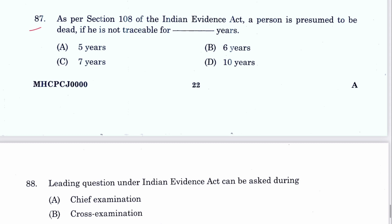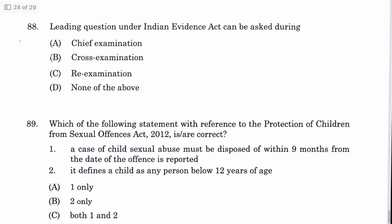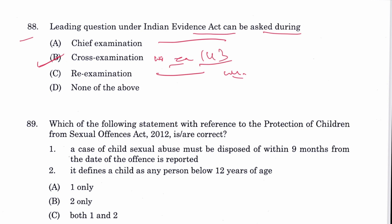Question 87: As per Section 108 of the Evidence Act, a person is presumed to be dead if he is not traceable for seven years. C is the answer. Question 88: A leading question under the Indian Evidence Act can be asked during cross-examination without the permission of the court, and in chief examination with the permission of the court, mentioned in Section 143 of the Evidence Act.